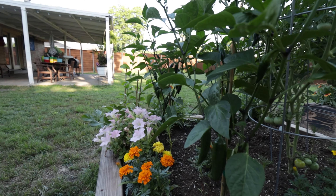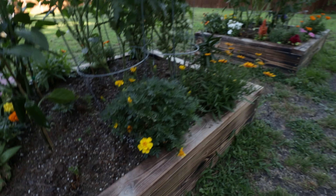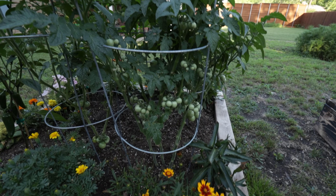Jalapeños are doing really good. My cilantro died — I don't know why. Here are my husky cherries; those are doing really well.